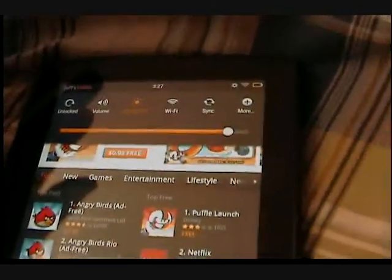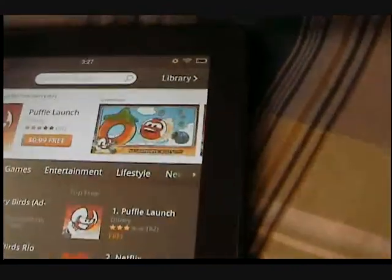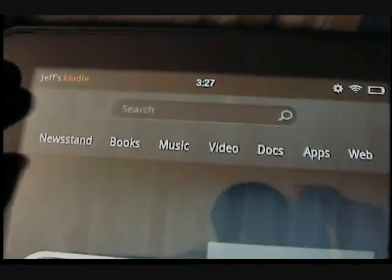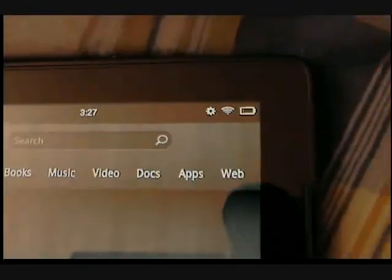So let's get into the Amazon stuff. Going to the home screen, here's what I wanted to show you: Newsstand, Books, Music, Video, Docs, Apps, Web — everything is integrated right here.